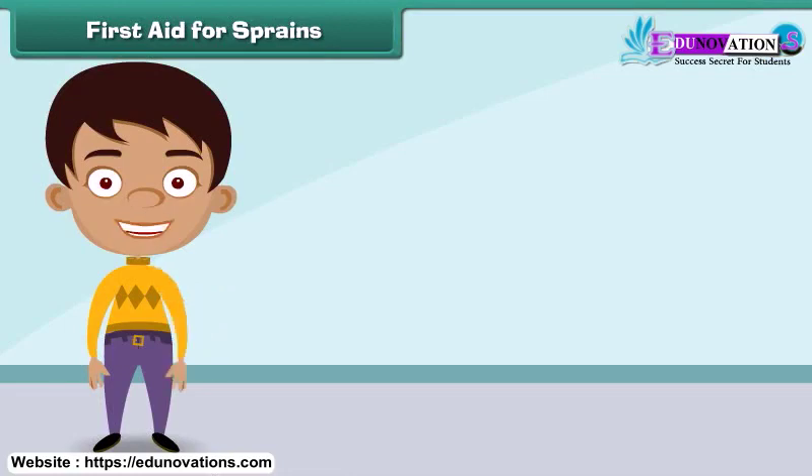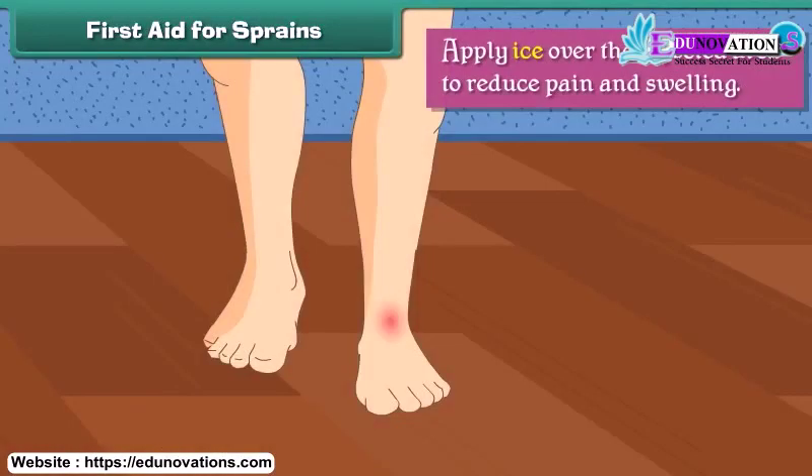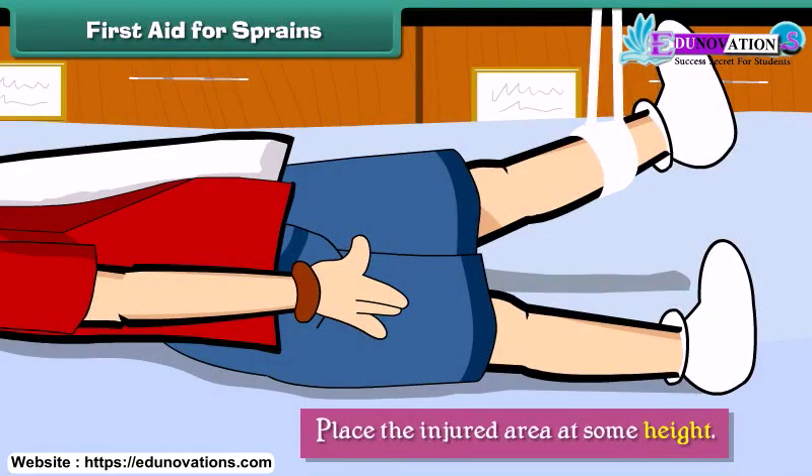First aid for sprains. A sprain results from the stretching of ligaments beyond their capacity around a joint. To provide relief from a sprain, we should apply ice over the affected area to reduce pain and swelling, use a bandage for support, and place the injured area at some height.